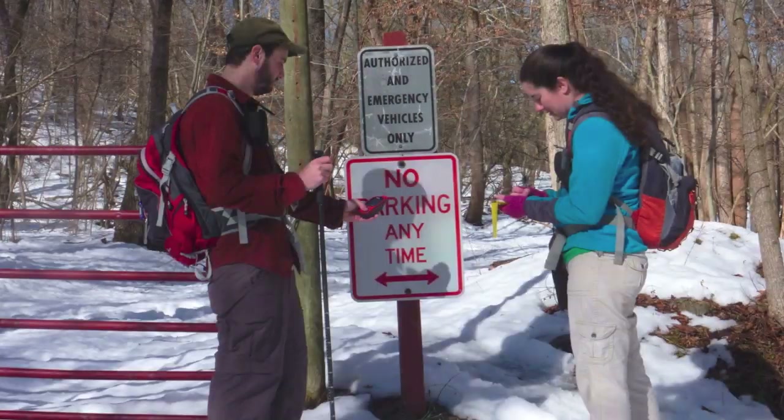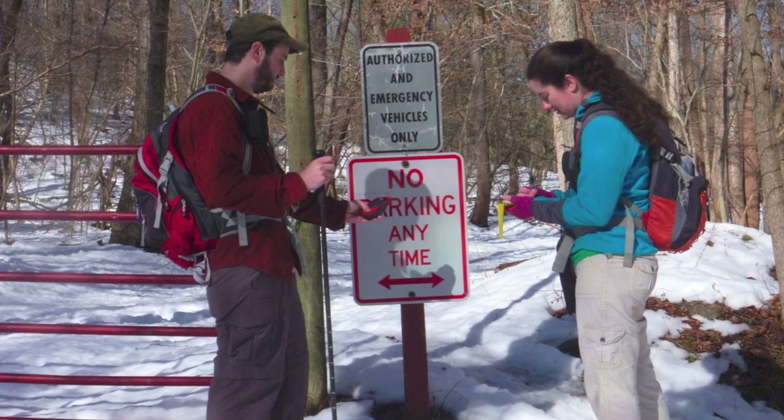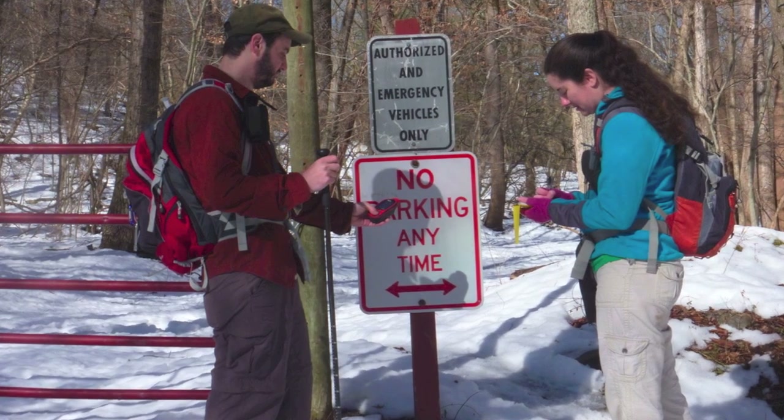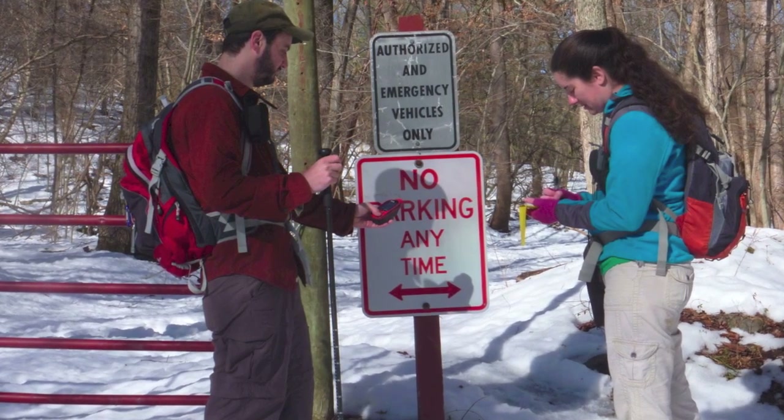En route, they automatically collect a GPS track point every three seconds. The GPS Rangers collect accurate GPS coordinates called waypoints for all photos of trail features, such as parking areas, trailheads, signage, etc.